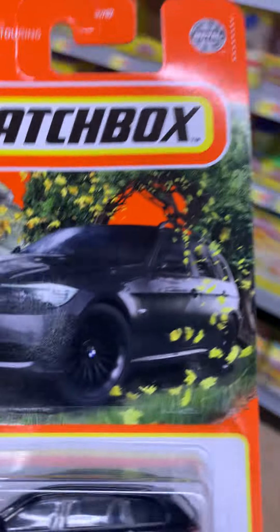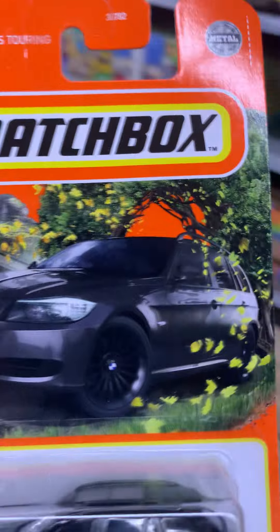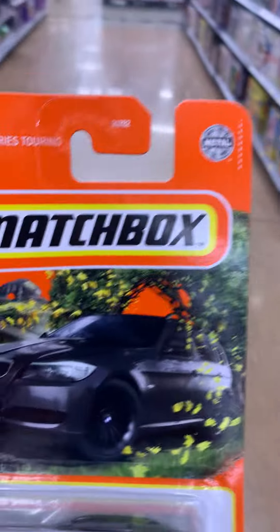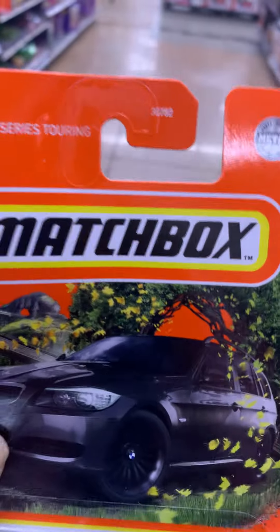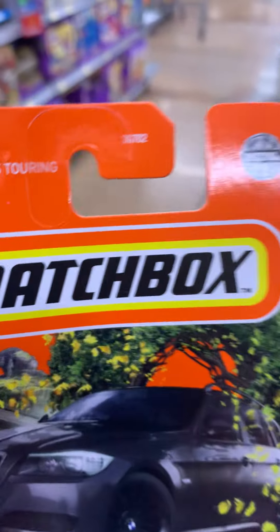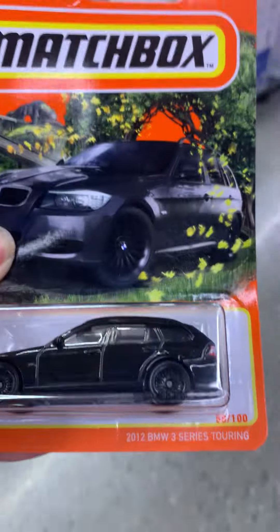I'm going to check out my Matchbox car. This is my blacked out BMW Touring. It's a station wagon, 3 series. This is a new Matchbox vehicle I found. I don't need to buy them on Amazon or eBay because they are expensive. If you buy them online, you have to wait a long time for them to arrive. They're not cheap if you order online on eBay or Amazon.